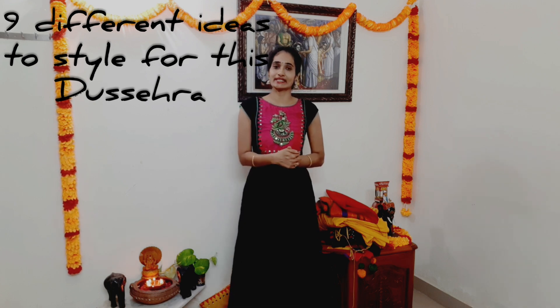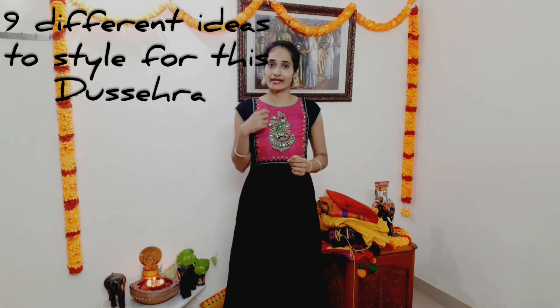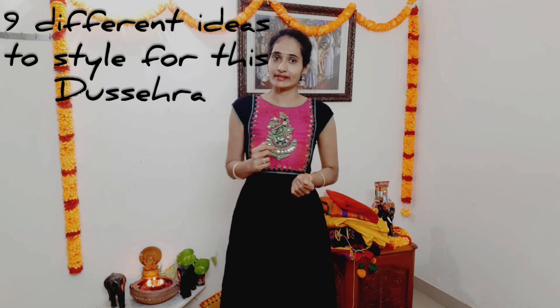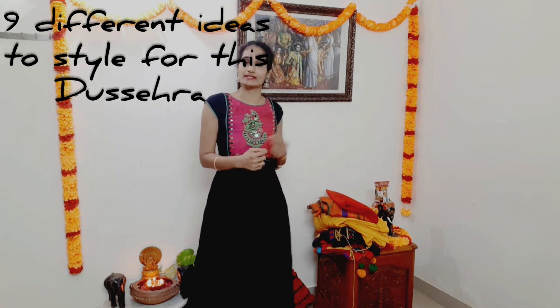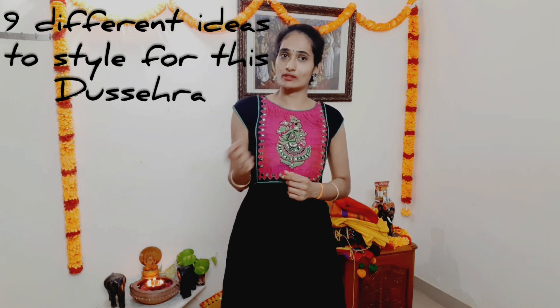There are a lot of people who are in this area and I will wear 9 outfits for 9 different looks for 9 days.